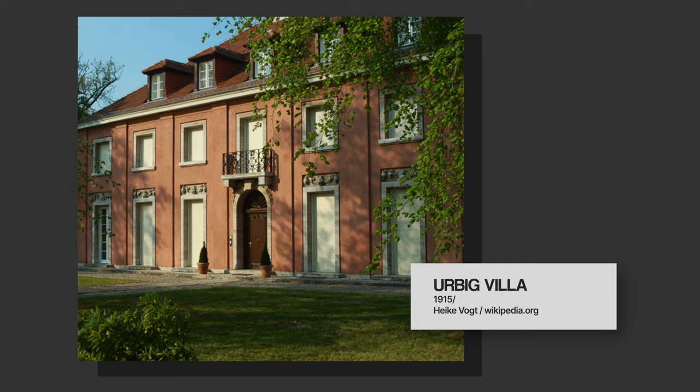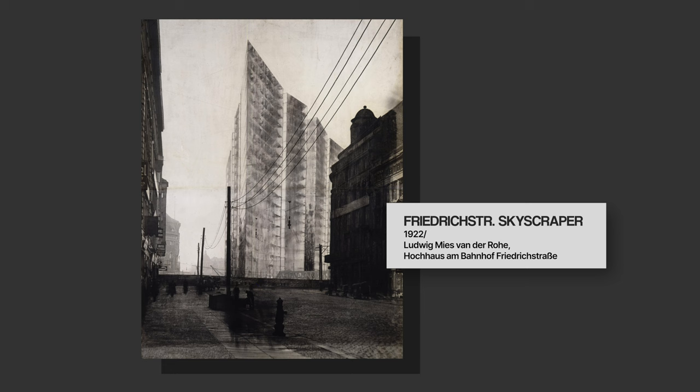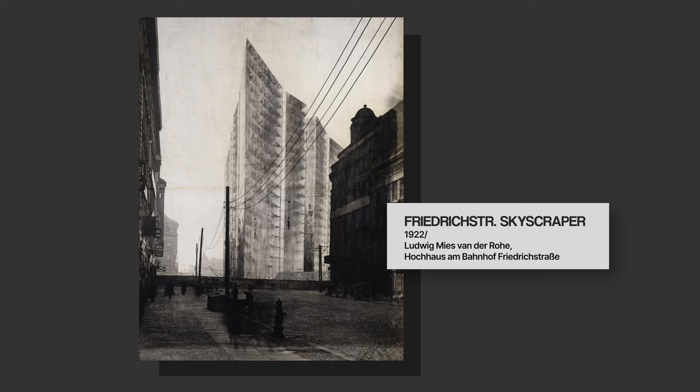His first projects show clear classicist influences without ornamentation — a similar language to the Riehl House — and an influence from Schinkel, like this Bismarck monument, clearly classicist. At this point, he still hasn't developed his own language. But in 1923, the project for the Friedrichstrasse skyscraper in Berlin, one of the most pivotal projects in his career, shows a great shift. It moves away completely from traditional materials towards lightness, concrete and glass, opening the buildings to their surroundings, and already showing distinctions between load-bearing and non-load-bearing elements.